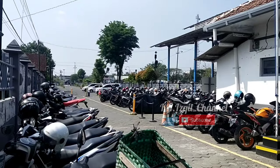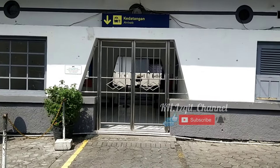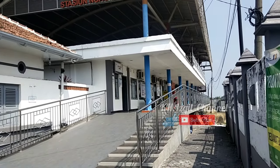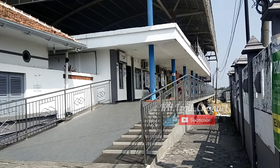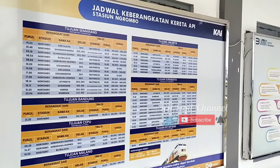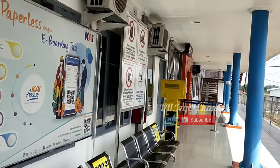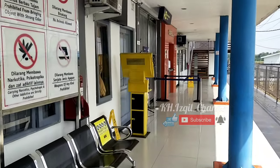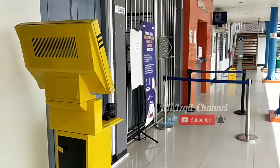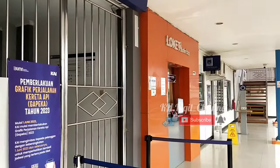Ini di kedatangan. Kalau di sebelah sini, ini sudah bangunannya bangunan baru, guys. Ada klinik. Juga ada jadwal keberangkatan kereta api berada di luar. Peron. Kita jalan ke arah barat. Ada gerbang keberangkatan, guys. Di sini ada pencetakan tiket juga. Ada juga tiketing loket.